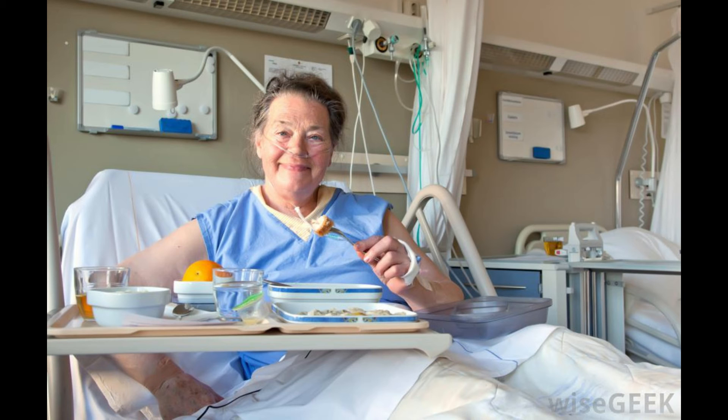Vital signs need to be stable. Depending on the surgery and type of anesthesia, a patient may require medicines that help control heart rate, blood pressure, respiration, or disorders such as diabetes, which may require a longer stay in the PACU.